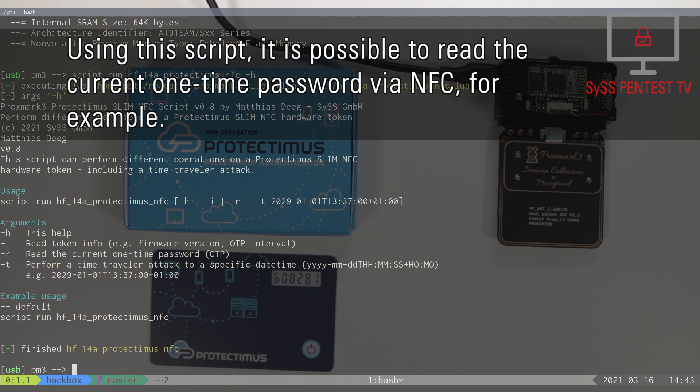Using this script, it is possible to read the current one-time password via near-field communication.